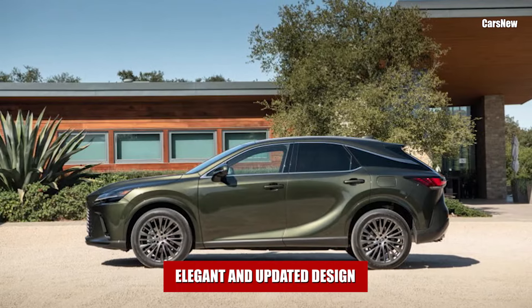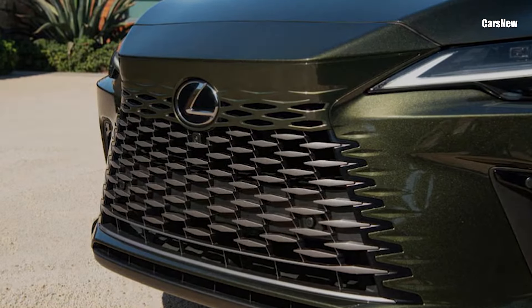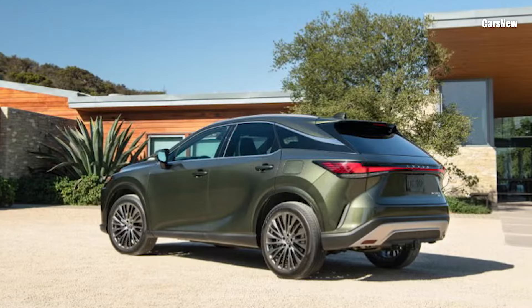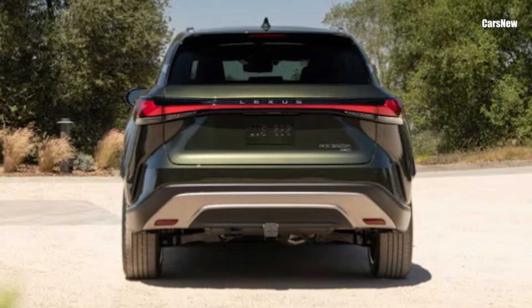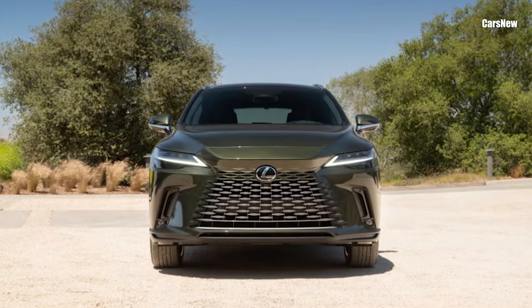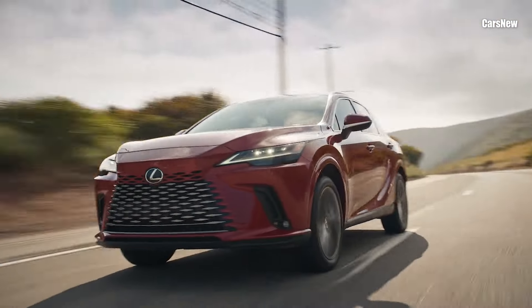Elegant and updated design. The 2025 RX takes on a fresh, sophisticated look with its streamlined design and modern styling. The new RX features a sharper spindle grille, complemented by sleek headlights and a wider stance, giving it a bold yet elegant presence on the road. The refined body lines, sculpted sides, and redesigned taillights add a contemporary edge to the SUV, while new wheel designs and color options allow owners to personalize their RX.